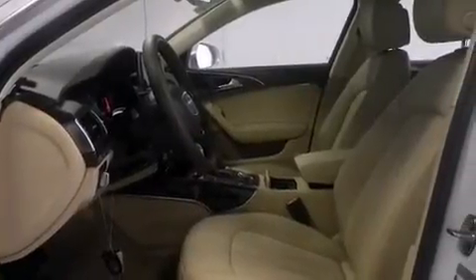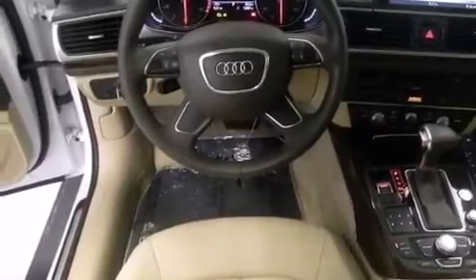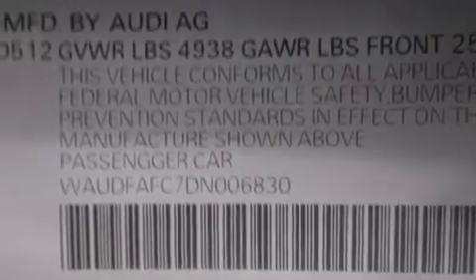Its top features and packages include the Premium Plus Package, a parking camera, keyless ignition, a five-link front suspension, a turbocharger, a locking front differential, traction control and stability control systems, 18-inch alloy wheels, and a tire pressure monitoring system.